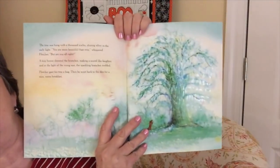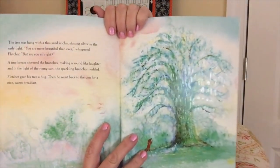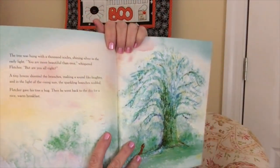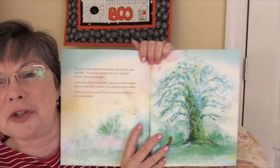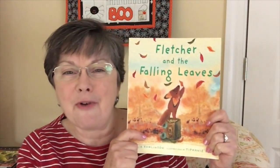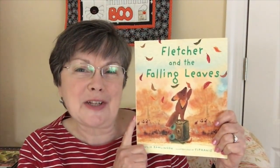He goes out one super cold day after a really cold night and sees his tree has been transformed. That page has a glittery glossy look because the tree is covered with frost. So he sees that there is a new beauty to be seen with each season — now he has frost on the tree. This is 'Fletcher and the Falling Leaves' and I found it a really sweet story for this animal experiencing its first fall and leaves falling from the trees.